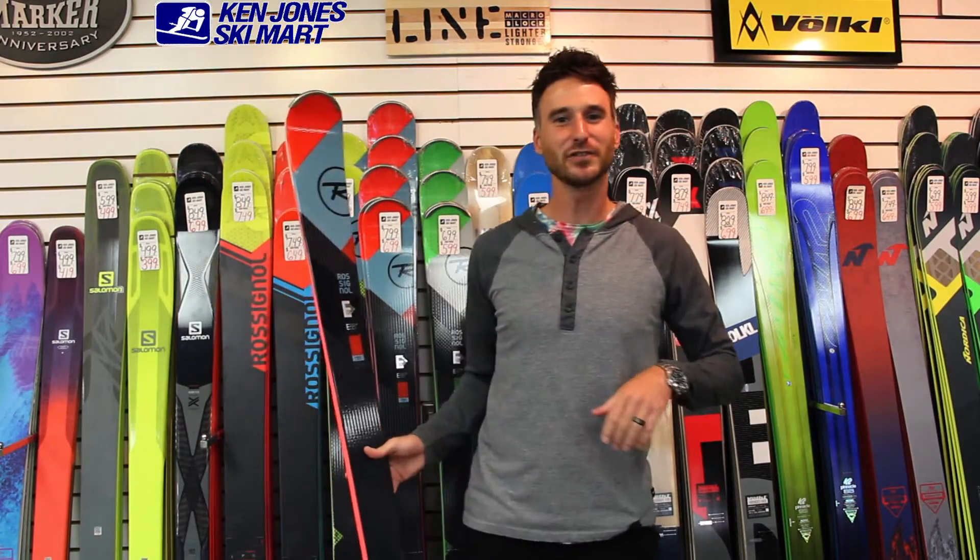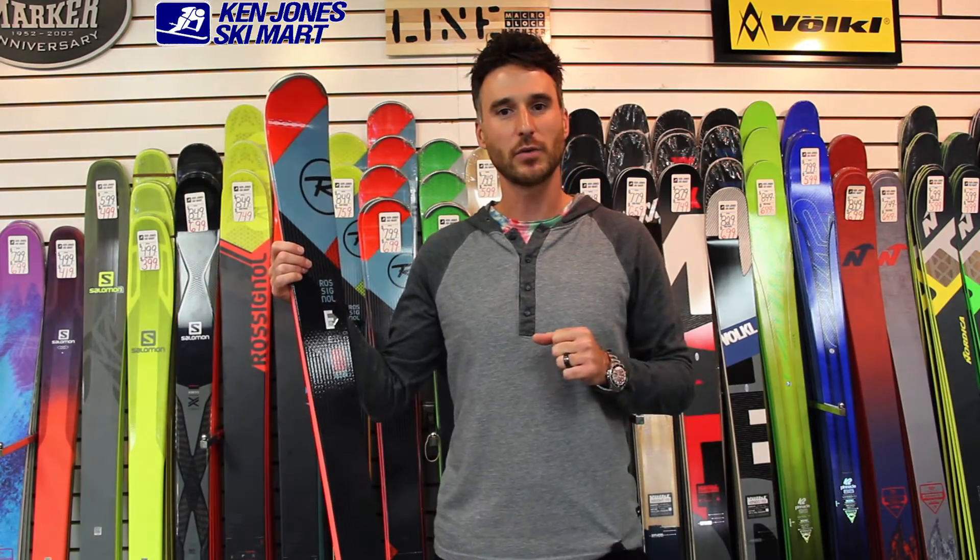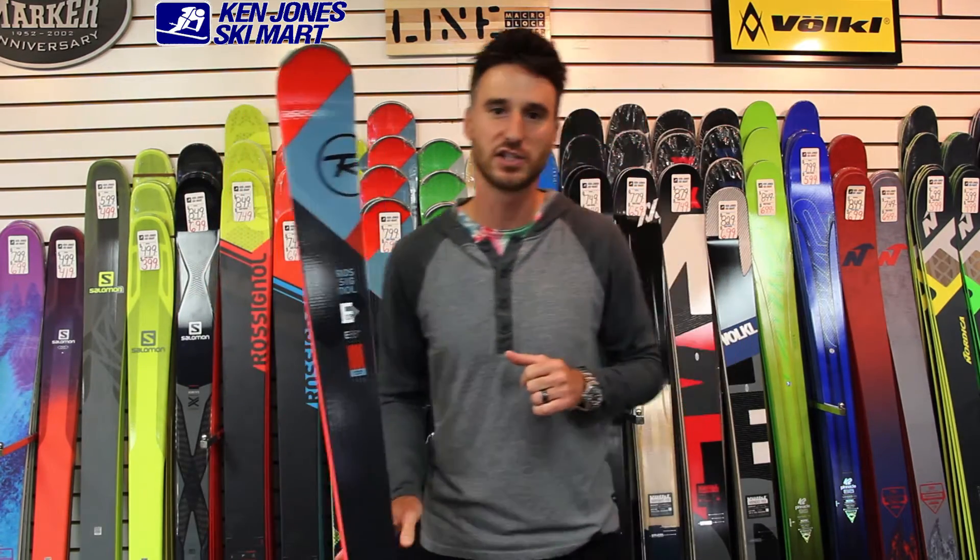Hey, how's it going? It's Dylan here from Ken Jones Ski Mart in Manchester, New Hampshire. We're here to talk about the new Rossignol Experience 88 HD.